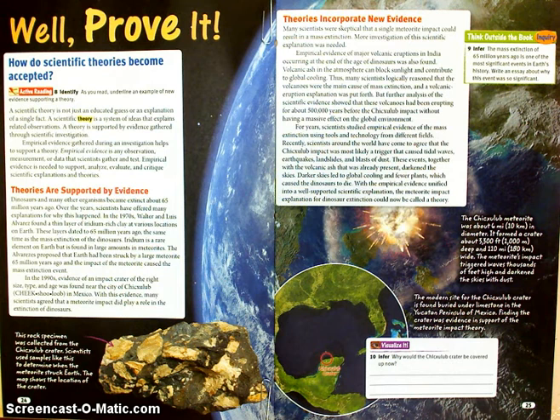Under the red heading that says 'Theories are supported by evidence,' they're giving you an example on these two pages. Dinosaurs and many other organisms became extinct about 65 million years ago. Over the years, scientists have offered many explanations for why this happened. In the 1970s, Walter and Luis Alvarez found a thin layer of iridium-rich clay at various locations on Earth. These layers dated to 65 million years ago, the same time as the mass extinction of the dinosaurs. Iridium is a rare element on Earth, but is found in large amounts in meteorites. The Alvarezes proposed that Earth had been struck by a large meteorite 65 million years ago, and the impact of the meteorite caused the mass extinction event.